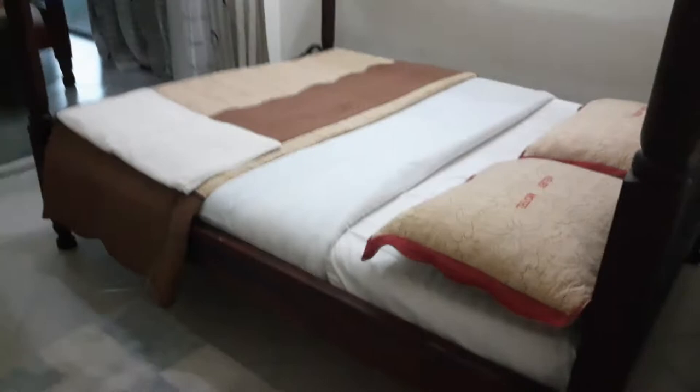From this side, this is the bed — it's a double bed, so it's pretty comfortable and cozy. The room also has nice lighting.